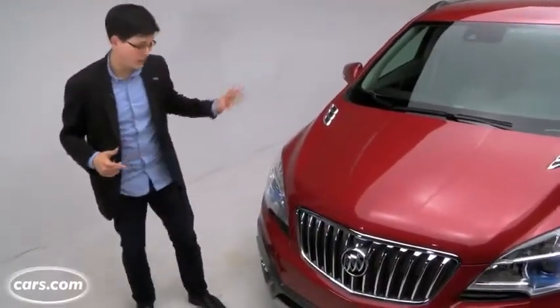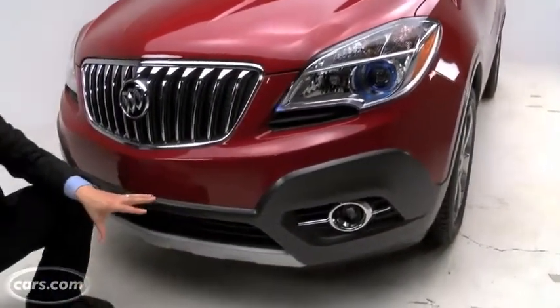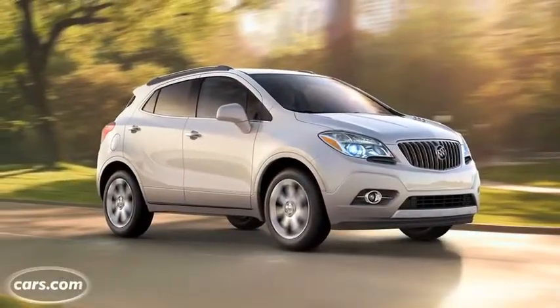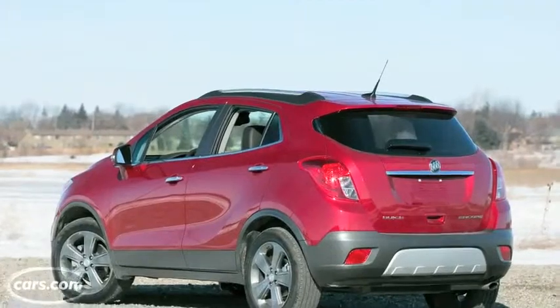Traditional Buick cues here — things like blue rings around the headlights and a waterfall grille. There's a lot of lower cladding on most Encores. You can get rid of some of that look by getting a $995 white tri-coat pearl paint option that matches the lower cladding with the rest of the paint a little better. Around back, pretty forgettable styling — it reminds us of the old Saturn Vue.